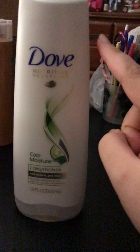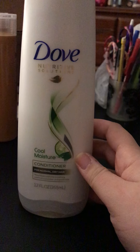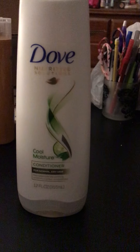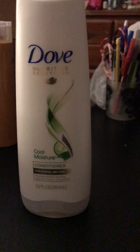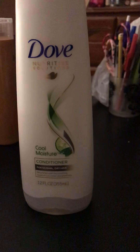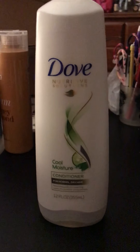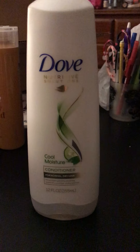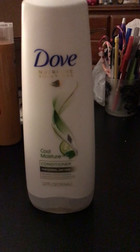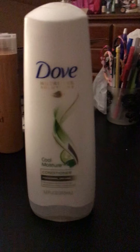I received an entire box full of free products from a website called CrowdTap. They had a mission for Unilever and sent a whole box of stuff. I have one to two things per video to show since I had so many videos and so much stuff. This is the only one for this video, but if you want to see all the rest, check out my other videos.